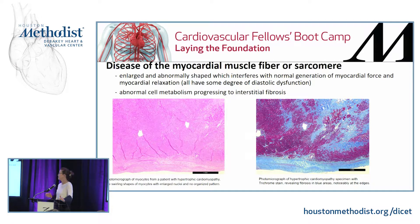Hypertrophic cardiomyopathy is a disease of the myocardial muscle fiber, or sarcomere. These fibers are enlarged and abnormally shaped, which interferes with not only the normal generation of myocardial force and ejection but also myocardial relaxation — like building blocks you can't put together if they're not shaped normally. Fibrosis occurs from abnormal cell metabolism, collagen deposition, and anatomical problems.